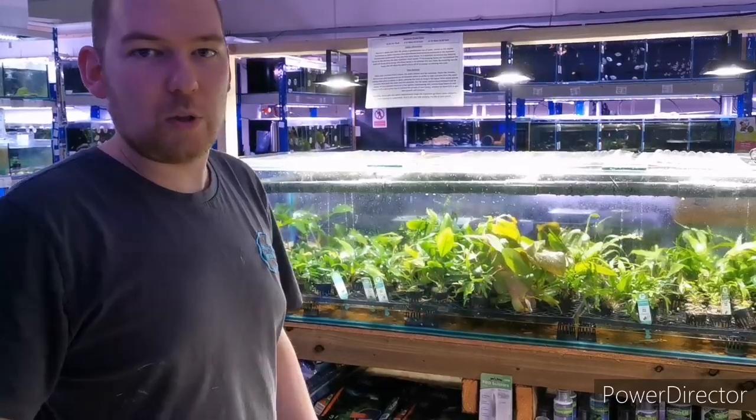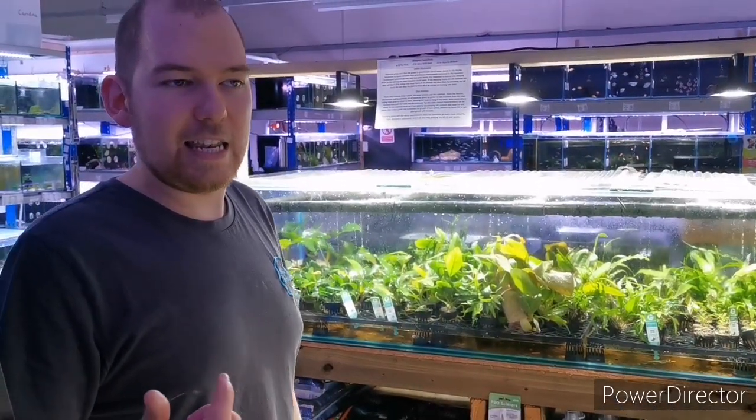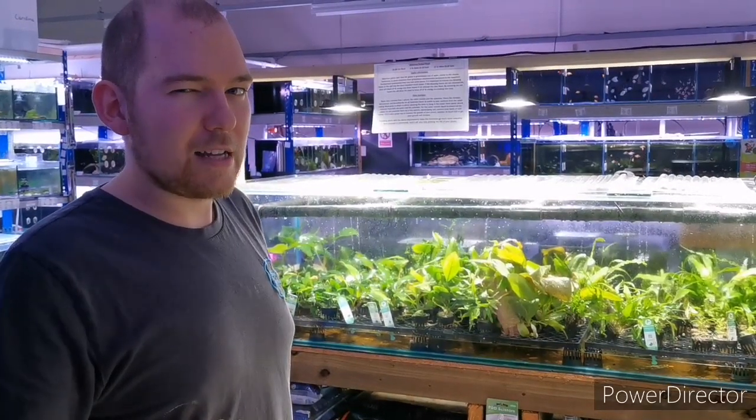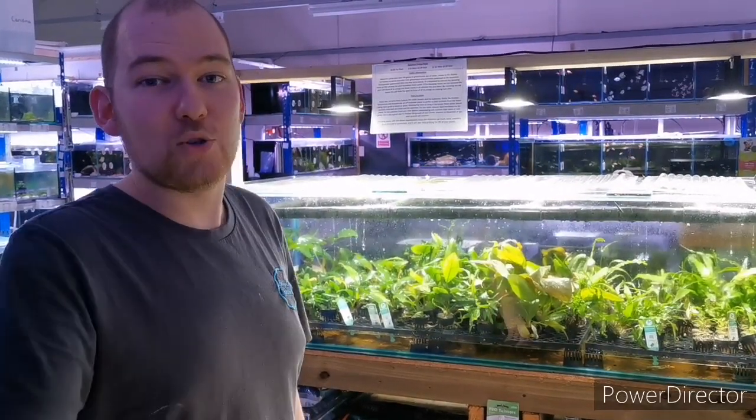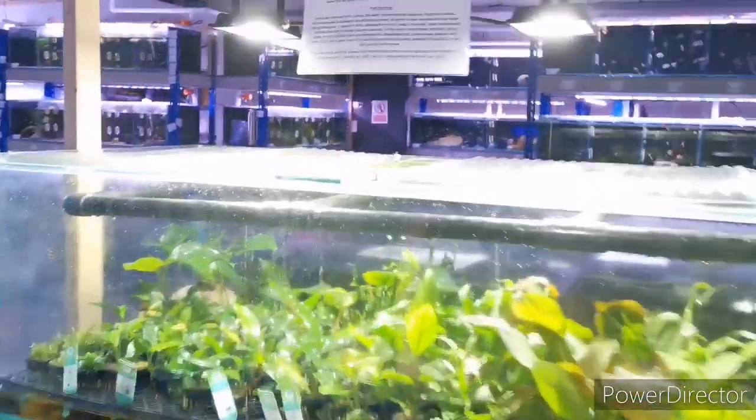Just loads of different Anubias. We've got the Bonsai in, the Nana, the Heterophylla, and the Barteri — they are massive, the ones that came in today. Absolutely huge there at the back of the tank.